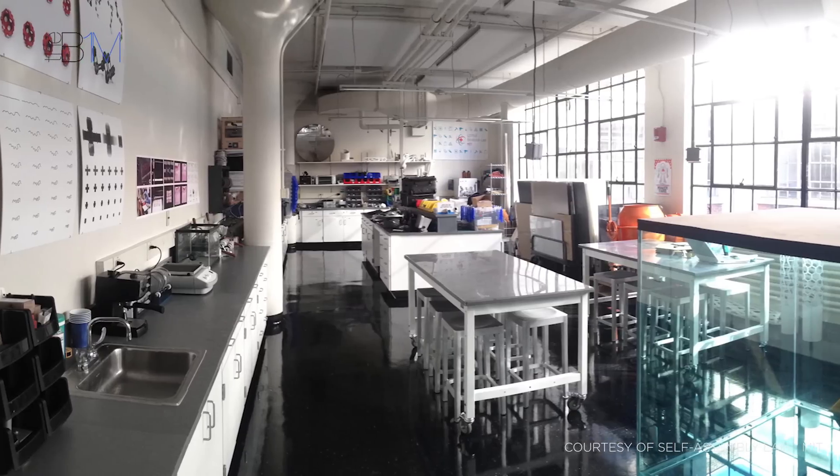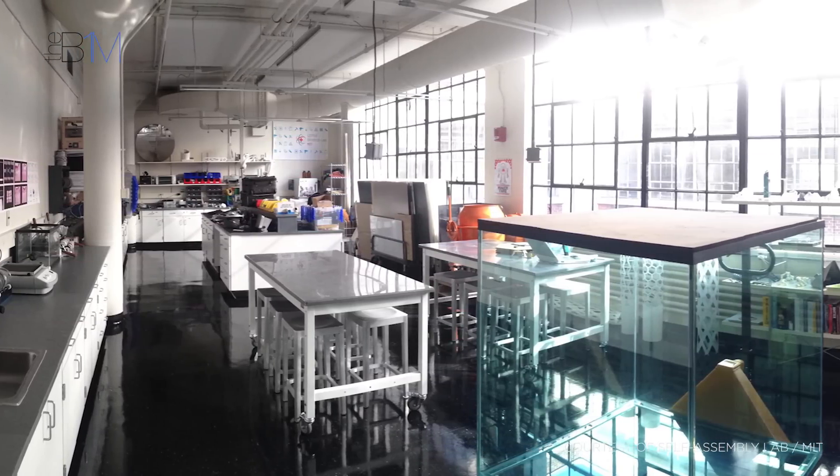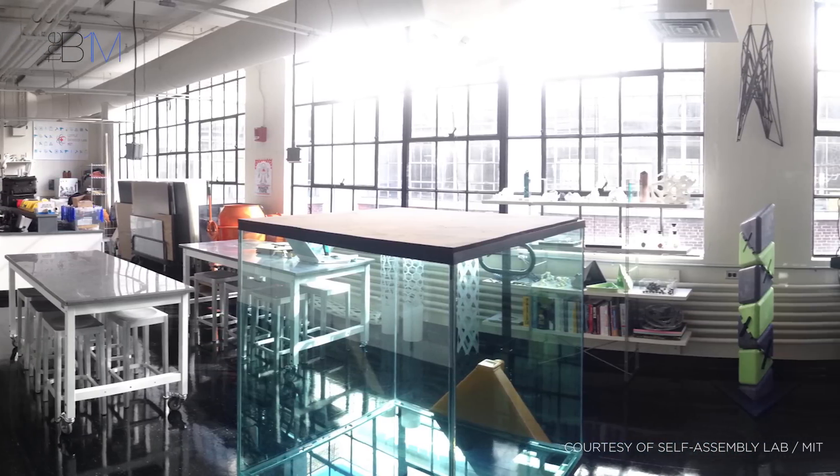In a nutshell, 4D printing refers to 3D printed objects that have the ability to reshape or self-assemble over time. 4D printing was born out of the self-assembly lab established by Skylar Tibbetts at the Massachusetts Institute of Technology, or MIT. It was a concept he developed alongside Stratasys and Autodesk.